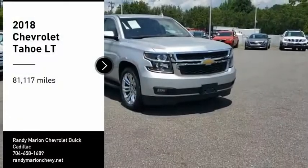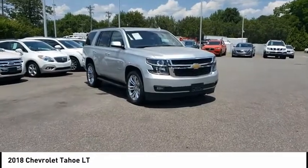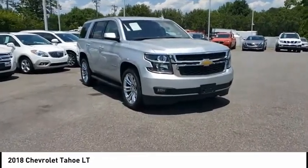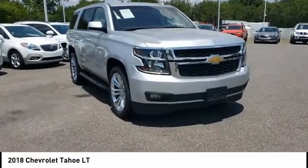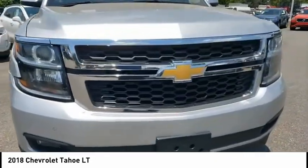Come test drive the 2018 Tahoe. The Tahoe has been the best-selling sports utility vehicle, accounting annually for more than 25% of all full-size SUV registrations in the United States.